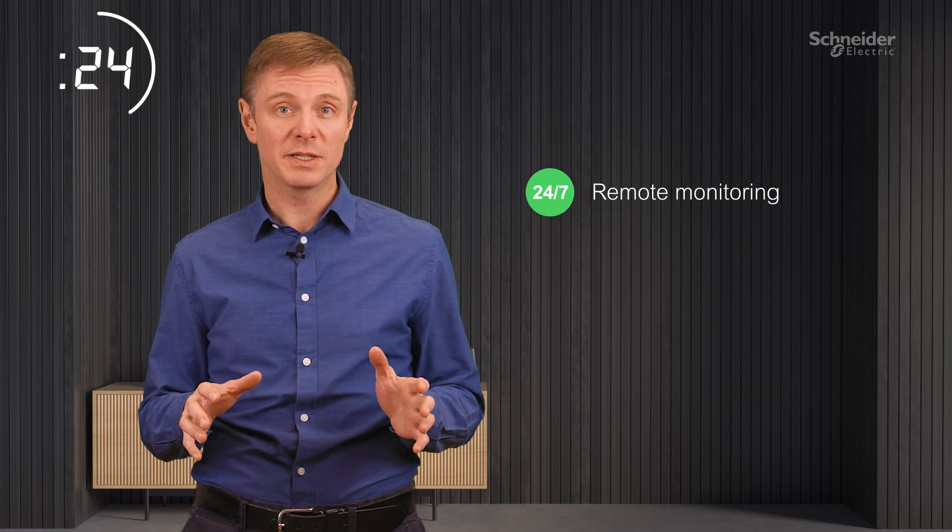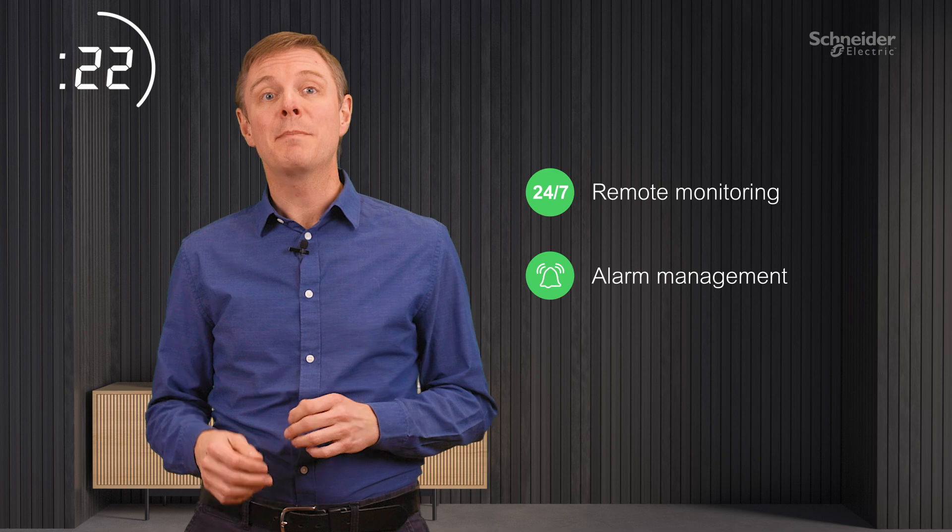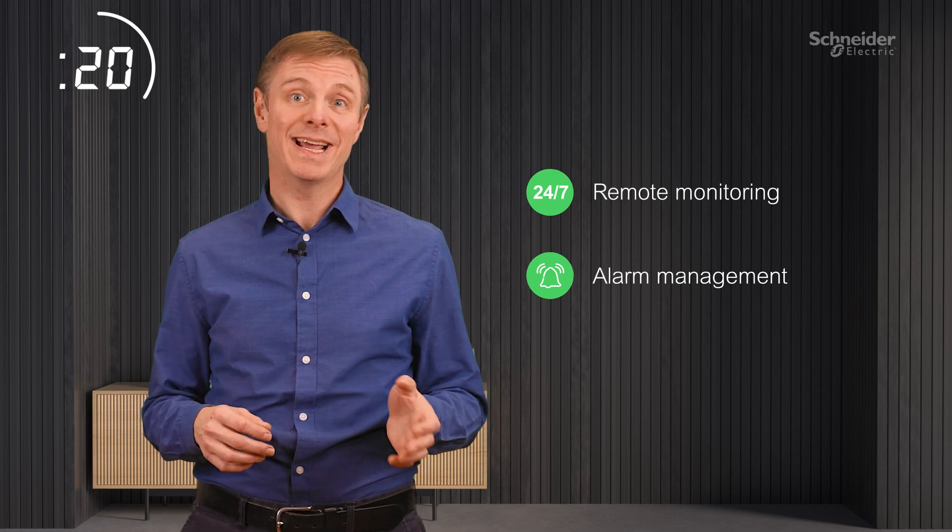Your assets are kept in peak condition thanks to 24/7 remote monitoring and alarm management powered by advanced analytics and AI.